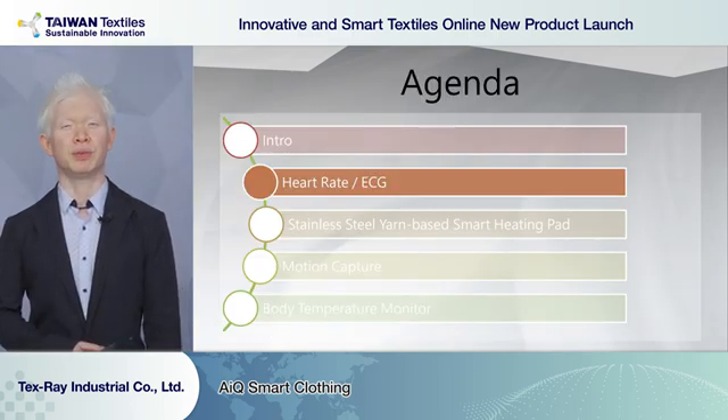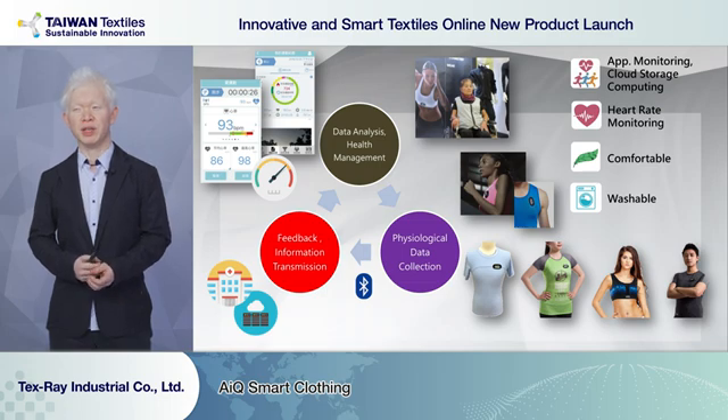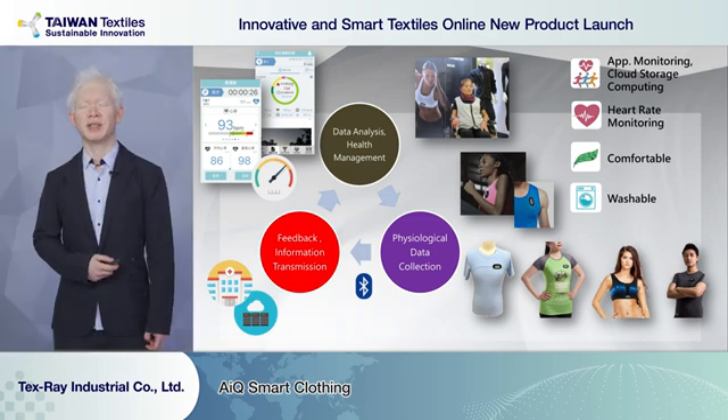To introduce our products, first we are going to talk about heart rate and ECG. This is one of the first functions we found can be used in smart textiles. Back in the day, people used smart rings to monitor their heart rates. By using our solutions, we can embed the sensors into our clothes. When people wear our clothes, we can monitor heart rate in easier and more comfortable ways. Applications include sports and trainings, healthcare, and long-term care.